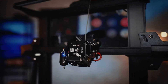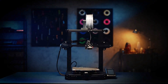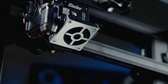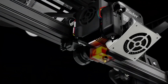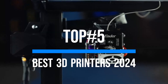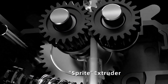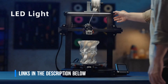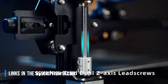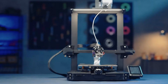Welcome to the cutting-edge world of 3D printing in 2024, where innovation and technology converge to redefine manufacturing possibilities. Explore the forefront of additive manufacturing as we unveil the top five best 3D printers of the year, showcasing advancements in speed, quality, and versatility that are revolutionizing industries worldwide. Click the link in the description to explore its remarkable features, then join us as we start the video and uncover the endless possibilities of this high-quality printer.